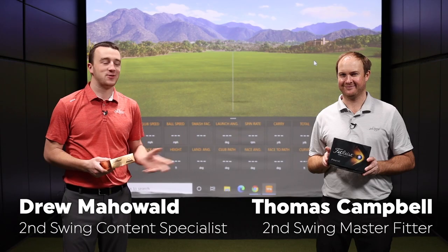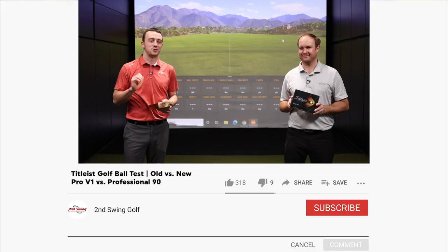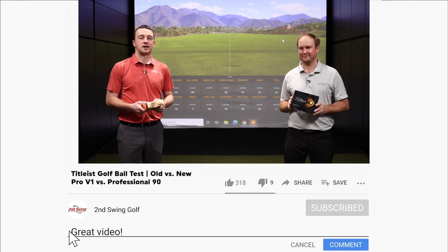I'm Drew Mahold of Second Swing Golf. I'm joined by Thomas Campbell, a master club fitter here at Second Swing Minnetonka. And today we've got a fun, unique test. We have a box of brand new, fresh Titleist Professional 90 golf balls with us today.